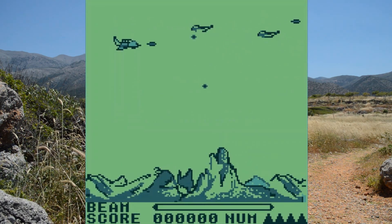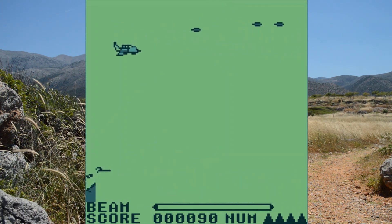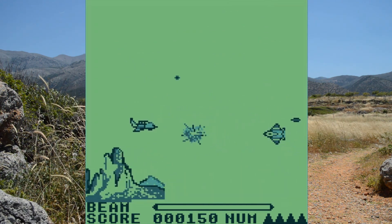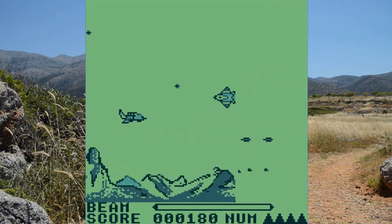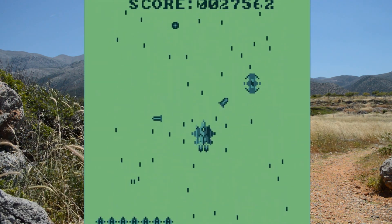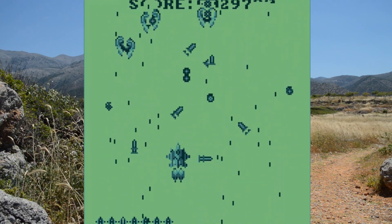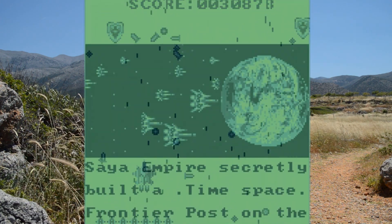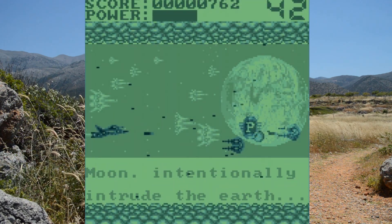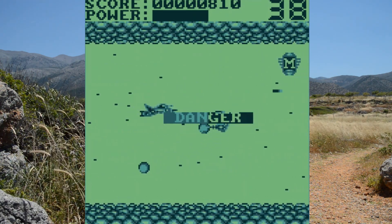For some reason the Supervision is absolutely jam-packed with Japanese style space shooters. I cannot really think of a logical explanation for this, other than the fact that maybe space shooters are easier to program than other genres. All the first-party ones suffer from the usual slow, flickery crap. However, there are a few exceptions. Third-party developer Sachin surprisingly seemed to know how to program for the Supervision. Magin Cross even starts with storyline dialogue that transitions into a non-flickery R-type style space shooter.